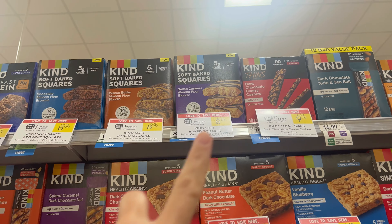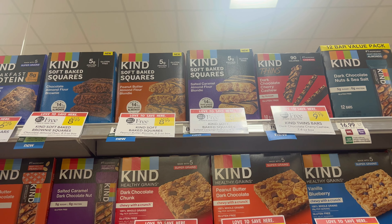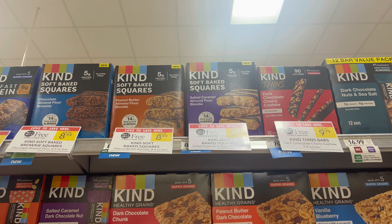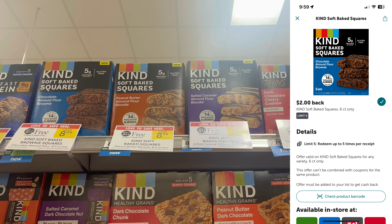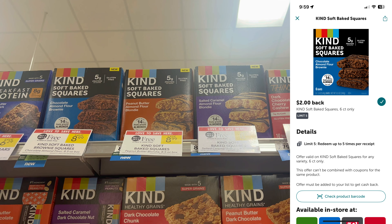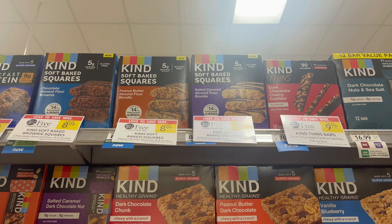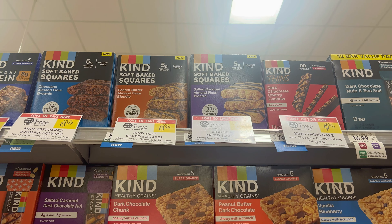The next deal is on Kind bars — I like to have them with my coffee, but I checked the macros and it doesn't really fit into my diet, so I'm going to pass. But it's still a decent deal: grab two at $8.99, they're buy one, get one free. Submit to Ibotta for $2 back each — that gives you $4 cash back, making it $4.99 for two boxes or $2.49 each. If you're working toward a midweek bonus or the surf bonus, this could be a really good one to add.